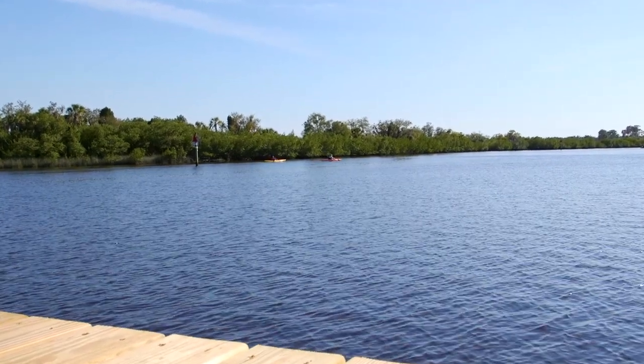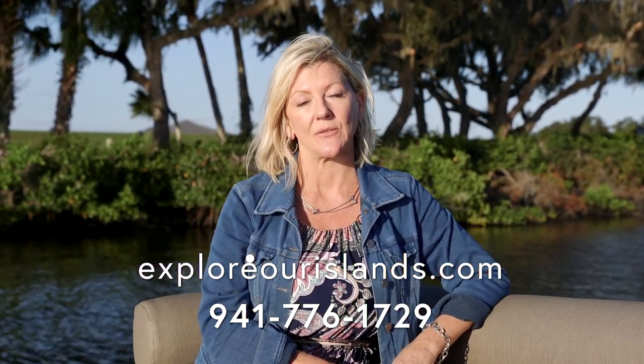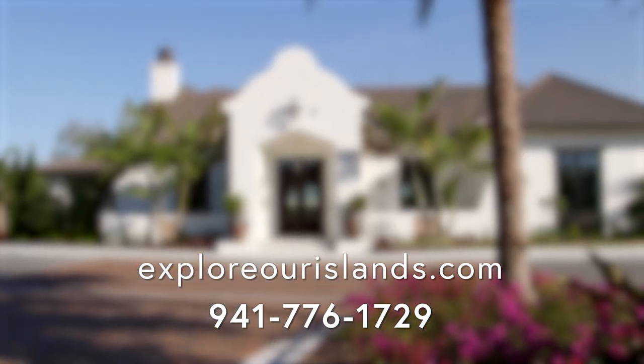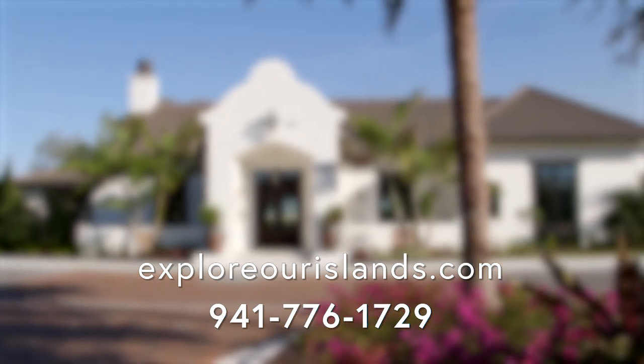Thank you for watching our tour of Lot 22. I'm Camille and I encourage you to check out our website exploreourislands.com to check out pricing and availability, or just call us at 941-776-1729. I look forward to hearing from you and giving you a personal tour by land or by water.